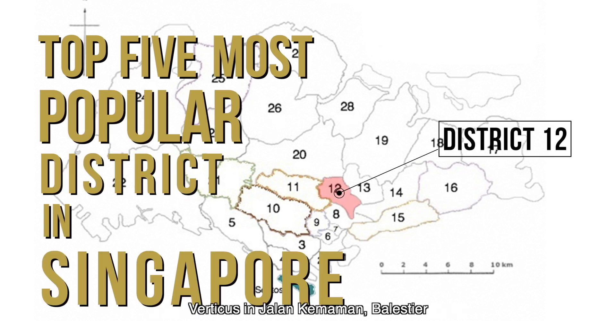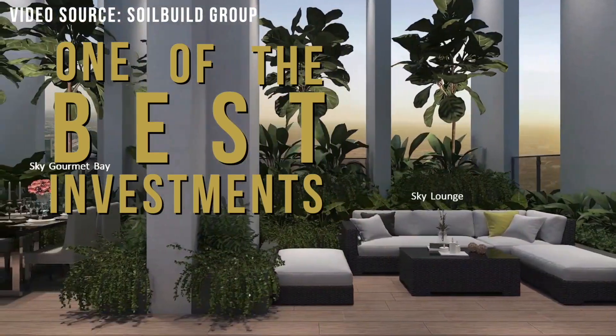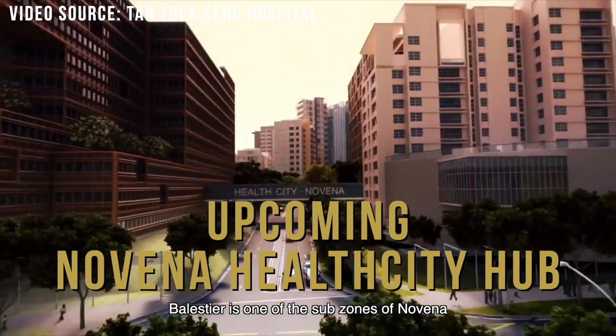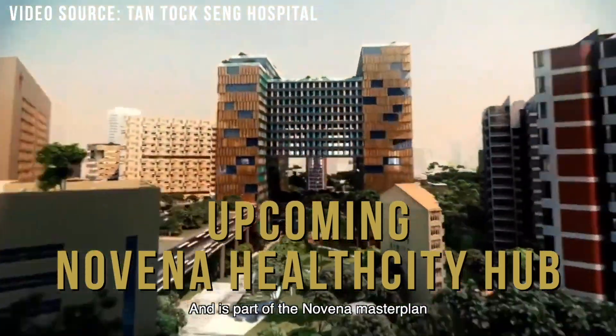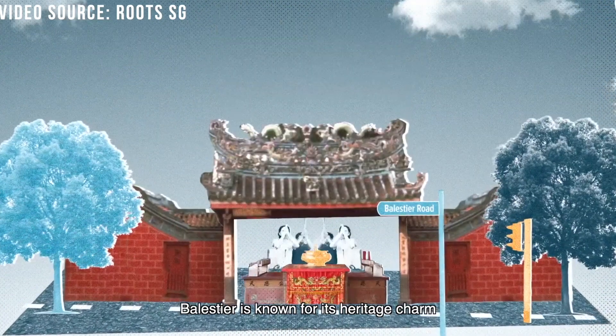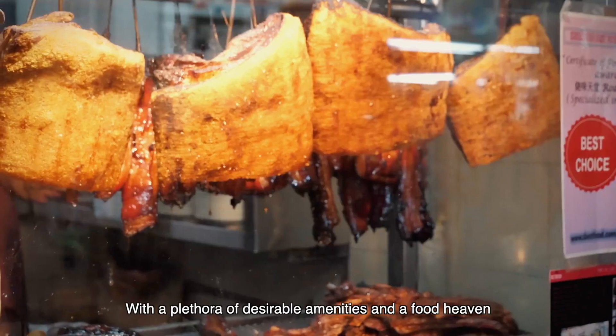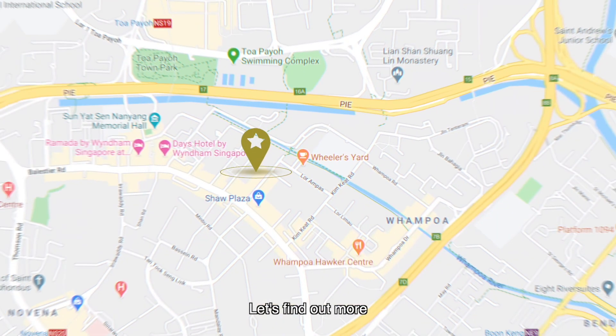Verticus is located in Jalan Kemaman, Balestier, which will definitely be one of your best investments yet. Balestier is one of the sub-zones of Novena and is part of the Novena master plan. Being a matured residential estate near town, Balestier is known for its heritage charm with a plethora of desirable amenities and foodie heaven.